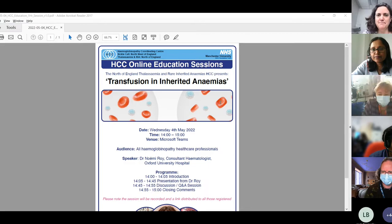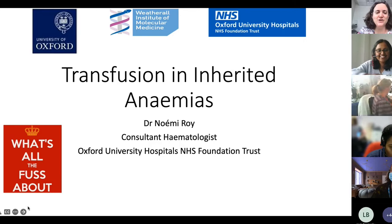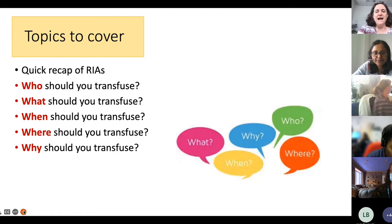Thank you very much, Nandini. It's a pleasure to be back to talk about rare inherited anemias. I got to make some new slides for this, as it's the first time I've been asked to talk specifically about transfusions and inherited anemia. I'm going to cover a quick recap of rare inherited anemias — not sickle, not thal, but all the other things — and then focus on who, what, when, where, and why you should transfuse.